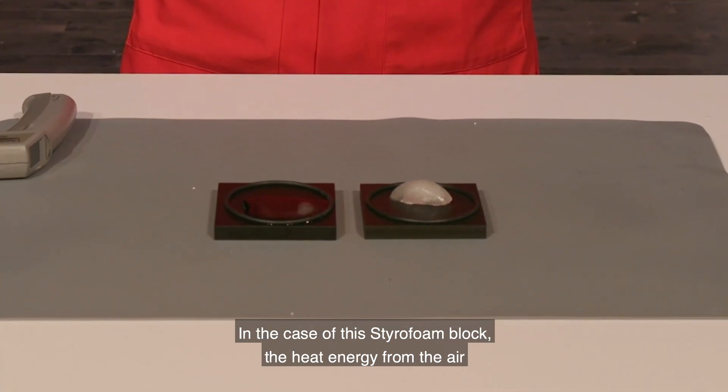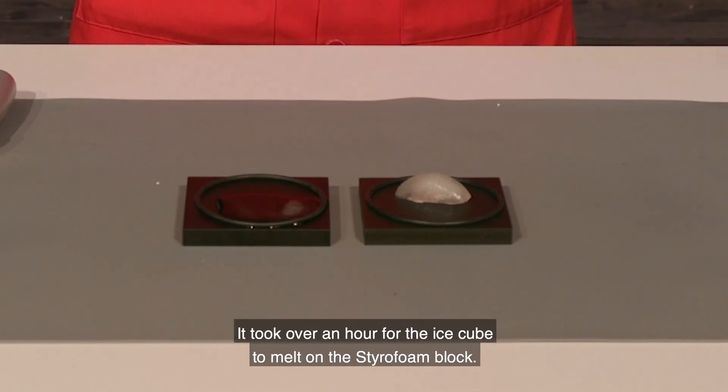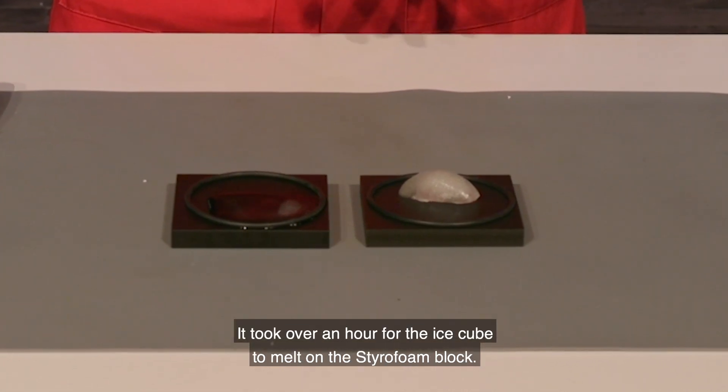In the case of the styrofoam block, the heat energy from the air moves through it much more slowly. It took over an hour for the ice cube to melt on the styrofoam block.